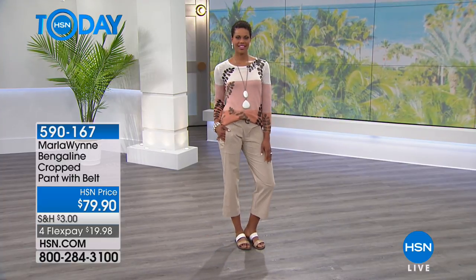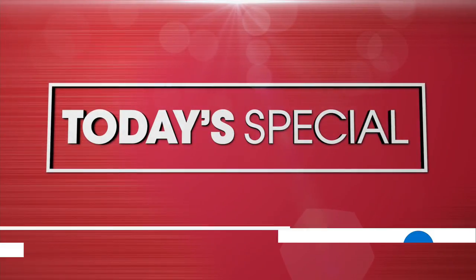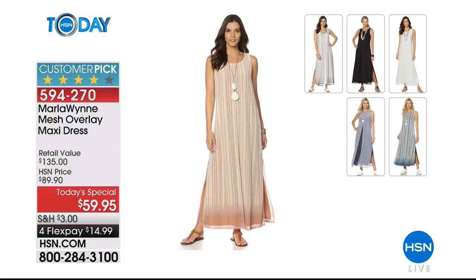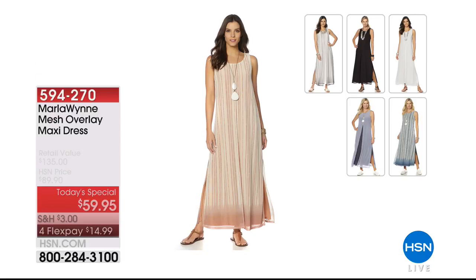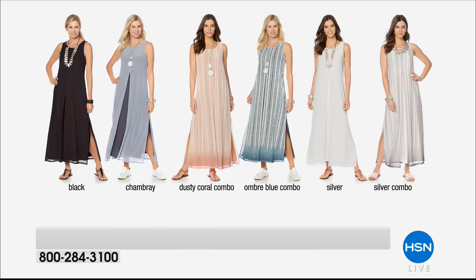A quick reminder of our today's special that we are both wearing — very, very popular. In fact, we already sold out of the silver color. We do have that available — we'll show it to you in just a second, the colors that we have available. Michelle is wearing it in the silver ombre, I'm wearing it in the blue, the chambray. We have it in coral ombre, silver ombre, black — the silver is gone. Chambray. The colors available are black, chambray, dusty coral combo, ombre blue combo. Silver combo is going to be your best bet if you missed out on the silver. Sizes are extra small through 3X and two different lengths — 51 inches is petite length and 53 inches is the average length. Marla said she's gotten so many requests for petite length, especially with a maxi. It's like we always miss out because if you're under 5'4, you don't have that option. So now you do with a 51 inch length.